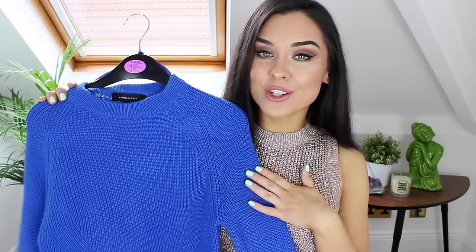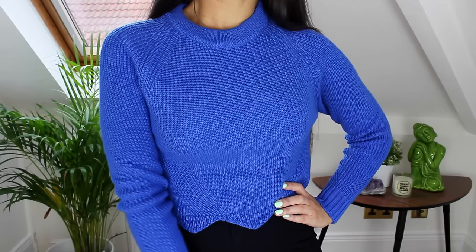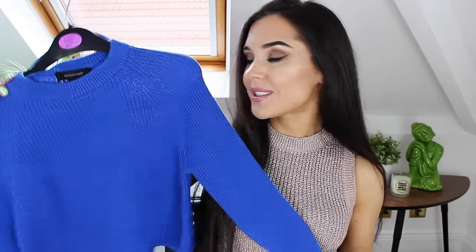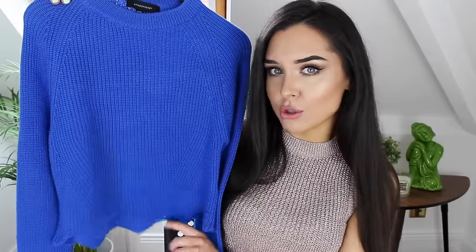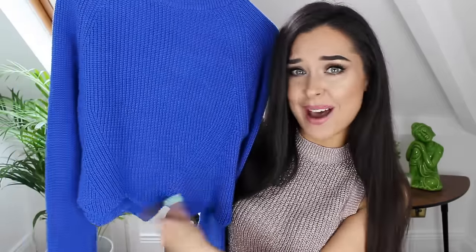So I got another jumper — this is a gorgeous cobalt blue knitted jumper. Again a really nice transitional piece. I absolutely love the colour of it and it was £10, which I think is good value. The hem has this pattern on it and I know what it's called but it's not springing to mind right now, so leave me a comment below and let me know what this pattern is.